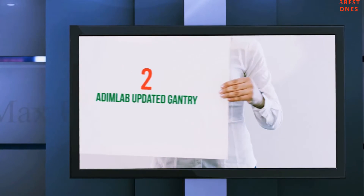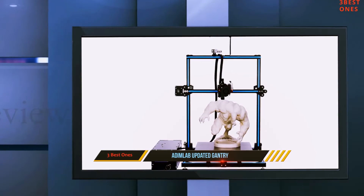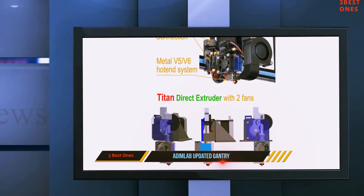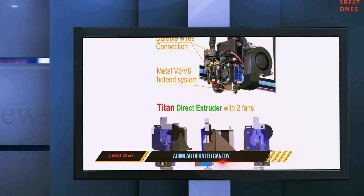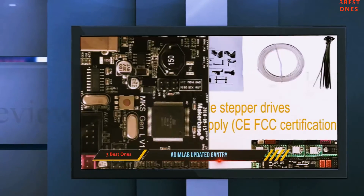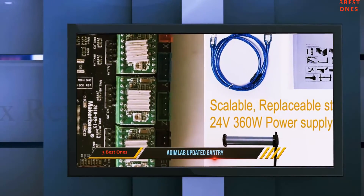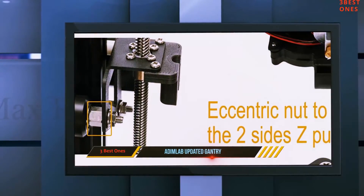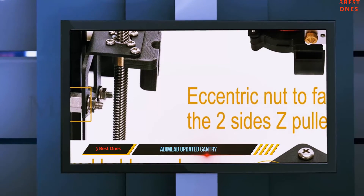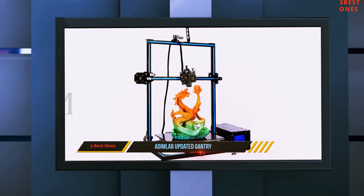Number 2: ADIMLab Updated Gantry. The original Prusa i3 is a design developed in 2012 by Josef Prusa. Prusa i3 is part of the Rapid Prototype Replication Project, whose initial goal was to create an economical 3D printer that can process most components by duplicating it with 3D printing. Since its inception, tons of contributors have taken on the project to update and optimize 3D printing for everyone.